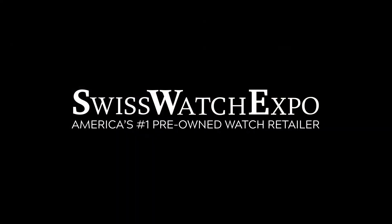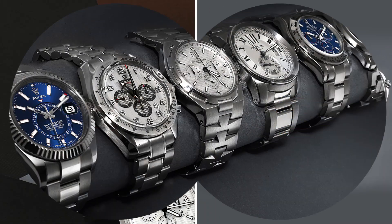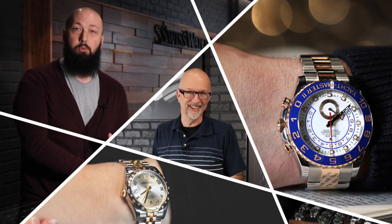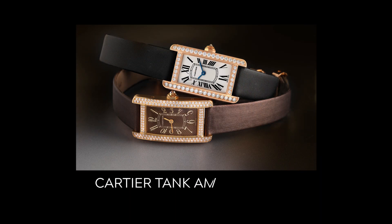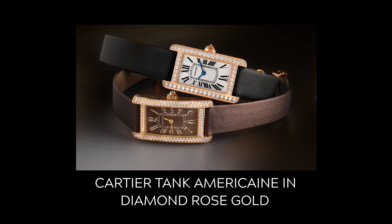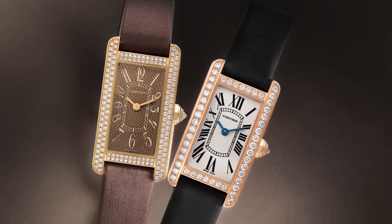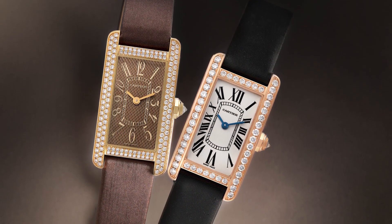Good morning, it's Meg at Swiss Watch Expo. I have two really beautiful ladies Cartier Tank Américaine watches to show you today. I know I usually show you his and hers watches, but today I'm just showing you two really beautiful ladies watches from Cartier — they're Tank Américaines. They're really special and I think they're both so lovely. I'm going to show them to you, but let me give you a little bit of history first.